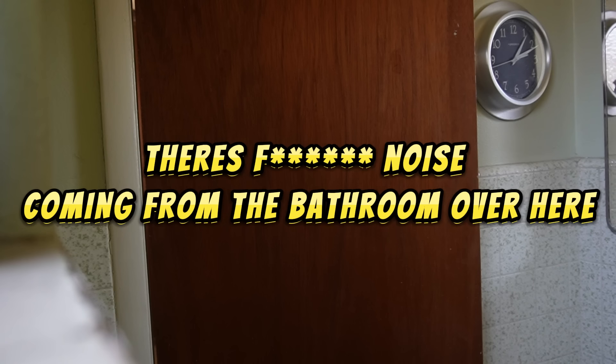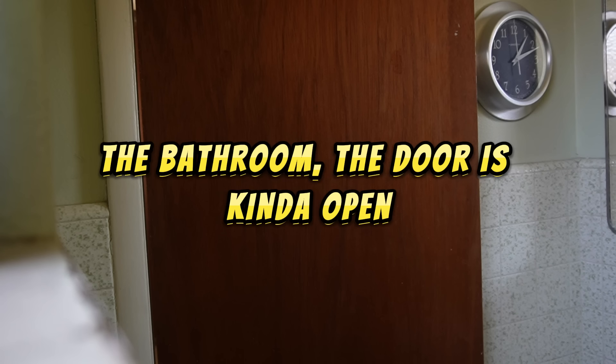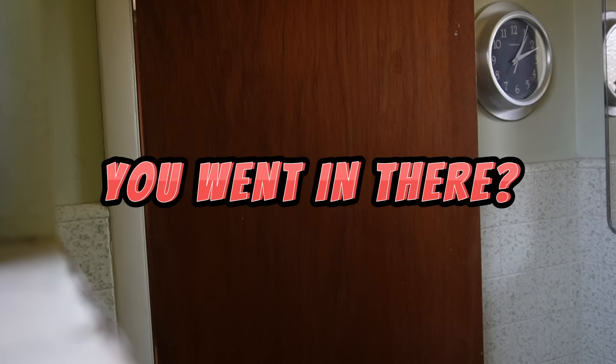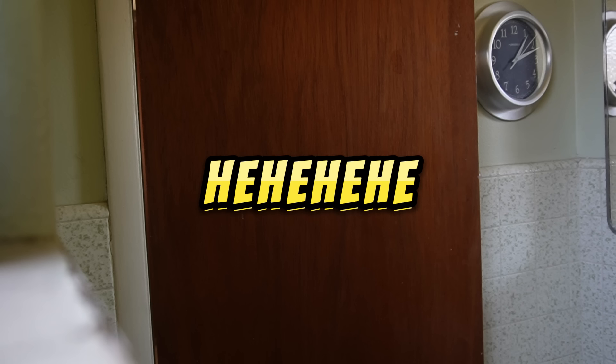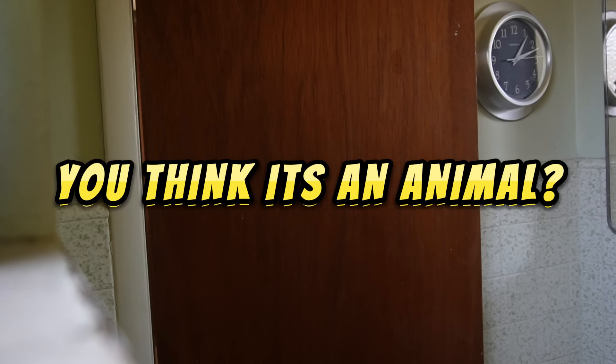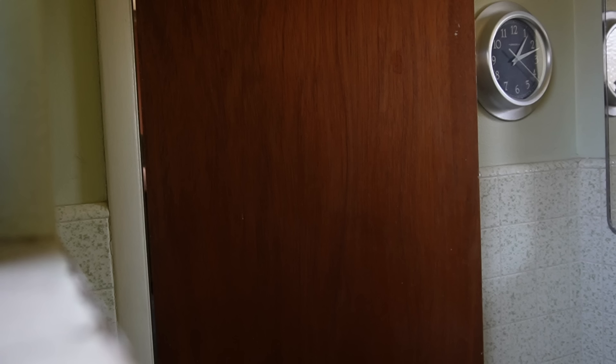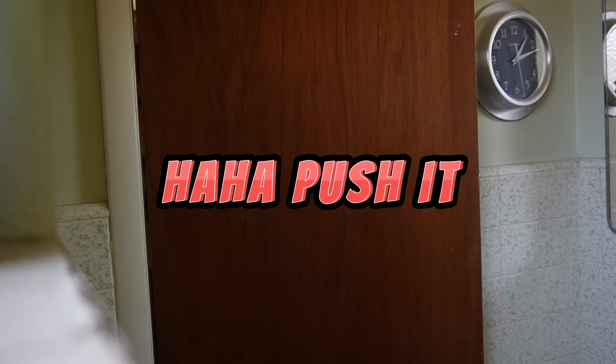Nester reacts to the prank inside the house. He notices the bathroom door acting strangely — it seems loaded or jammed. There's confusion about what's happening, with reactions like "what is there?" and struggling with the door. He's told to push it and tries to escape the situation, clearly unsettled by what's going on.